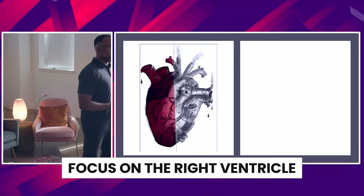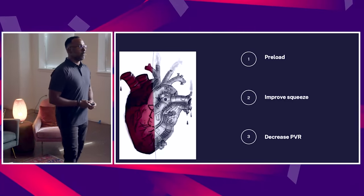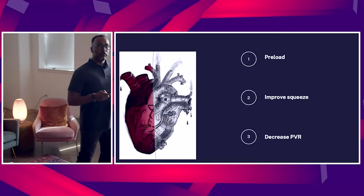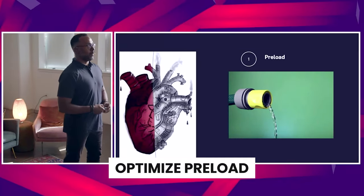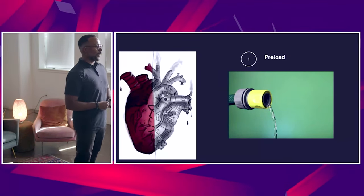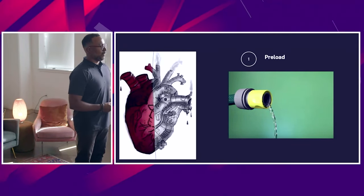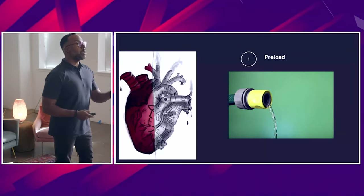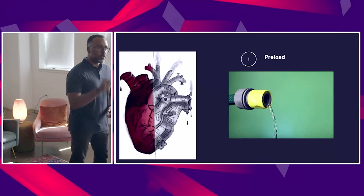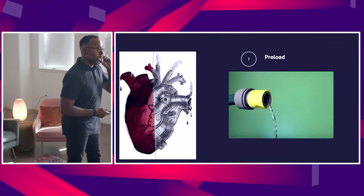First, focus on the right ventricle. Address hypotension. These are the three things I want you to go home with. Number one: optimize preload. I'm not going to click on the sepsis protocol of 30 cc per kilo. I would actually minimize fluid administration — ideally avoid it, or maybe give small aliquots, maybe 250 cc and reassess. I will be reassessing these patients very frequently.